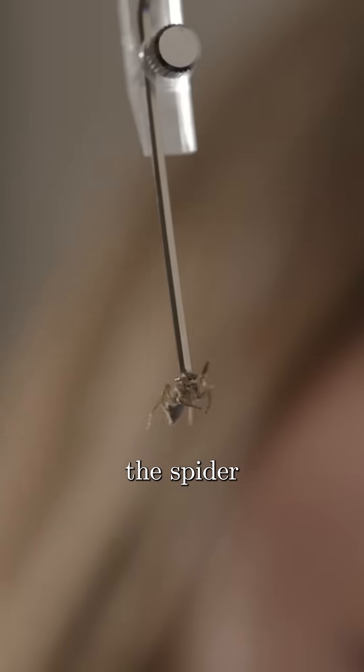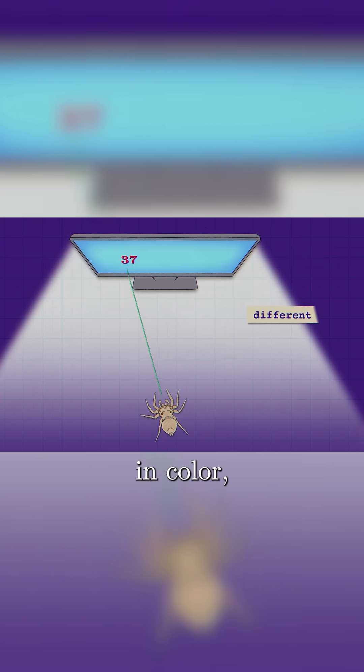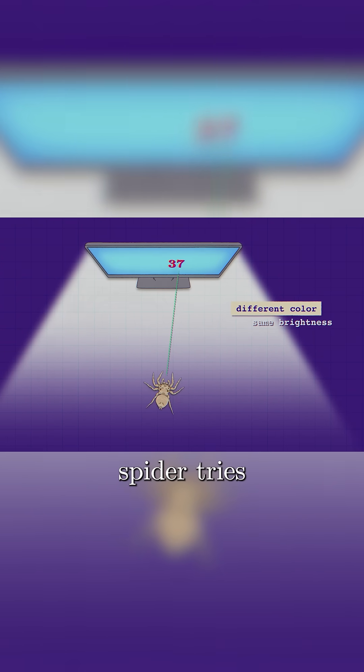The theory is simple. You show the spider a screen with a moving shape that differs from the background in color, but not in brightness, and you see if the spider tries to follow.